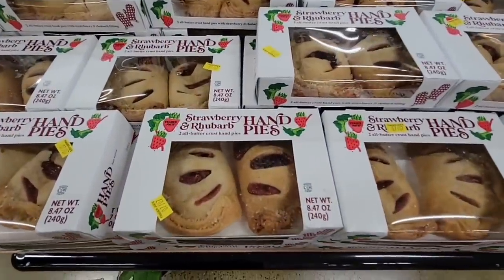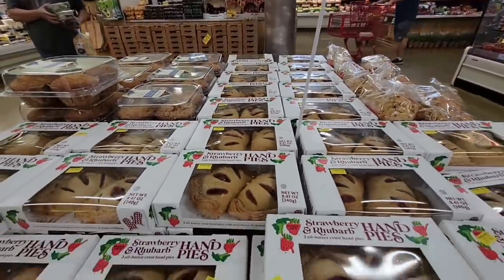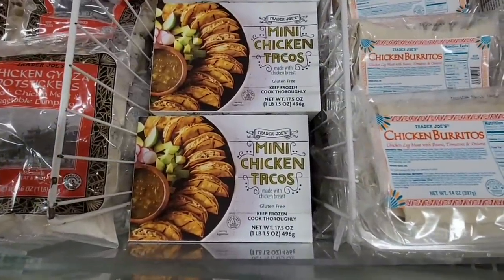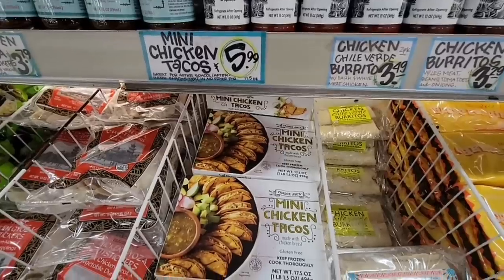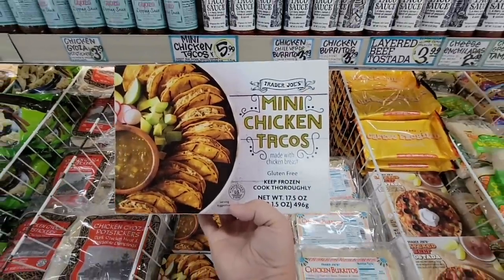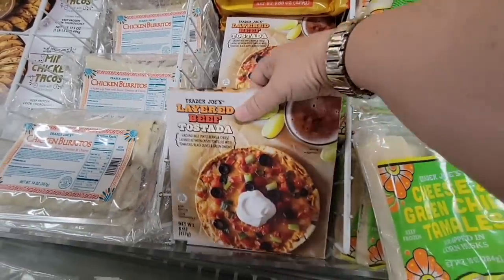Here are more of the hand pies — they've got a lot of them out especially for such a new item. They're going to push those out, so if you've tried those let me know what you think. I did find the mini chicken tacos — now they're usually beef but I didn't see the beef, so I grabbed some of these. $5.99. I know a couple of my viewers have been looking for these — you may want to check your Trader Joe's because it looks like they're here.